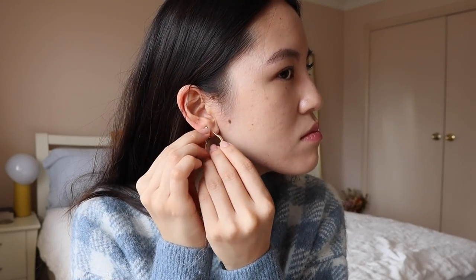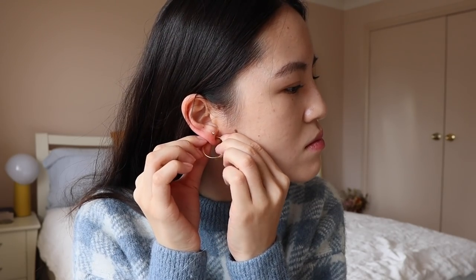Gonna put on some hoop earrings, and then just apply a little bit of powder to finish off the look.